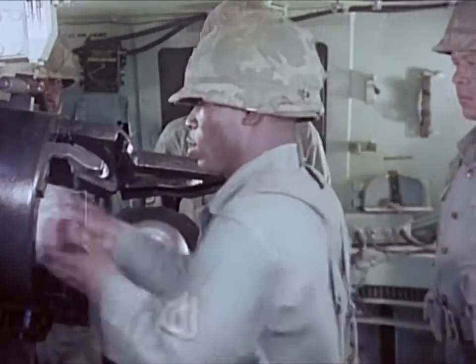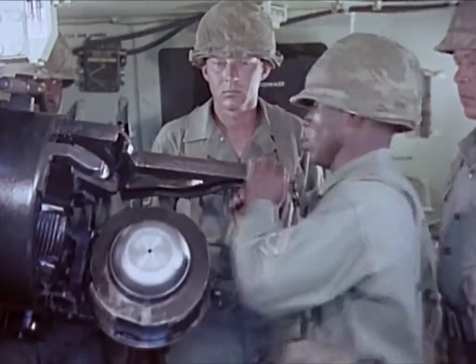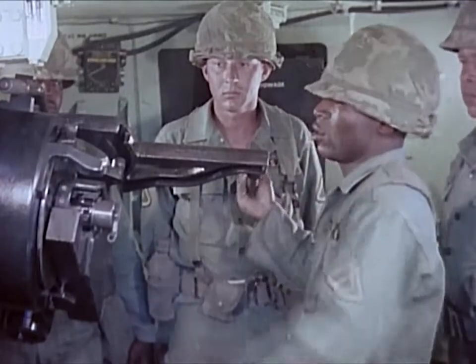The weapon's sustained rate of fire is one round per minute. Its maximum rate of fire is four rounds per minute for three minutes.